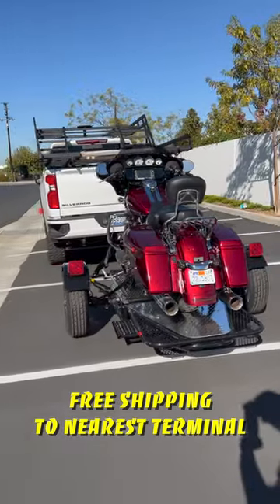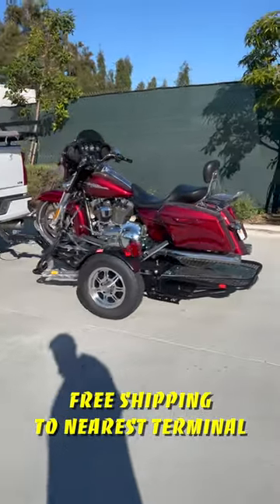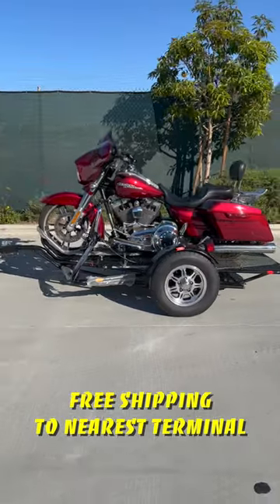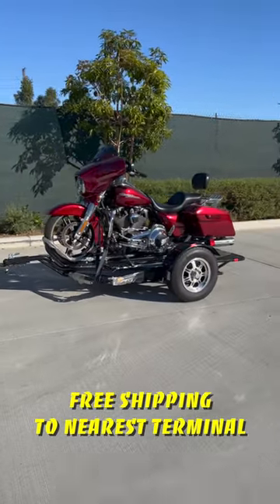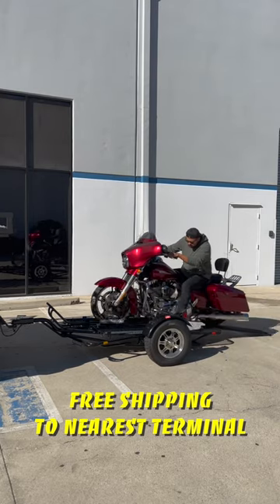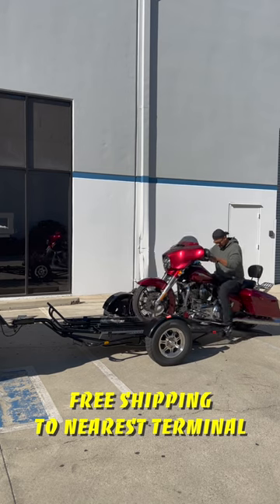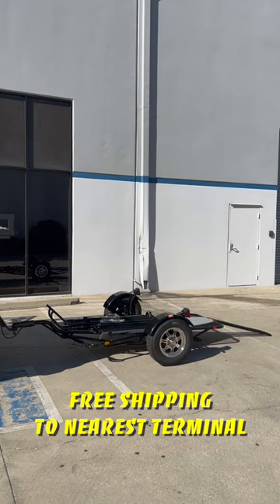Plus, with a 1,000-pound capacity, it can handle even the heaviest of motorcycles. And the best part, we're offering free shipping on the Folding Alpha Sport Motorcycle Trailer, so you can get your hands on the best trailer on the market without any extra cost. Don't miss out — order yours today and start enjoying the convenience of the Folding Alpha Sport Motorcycle Trailer.